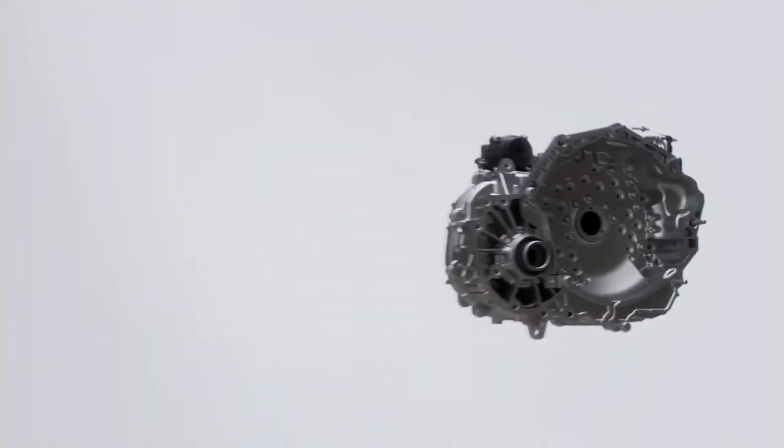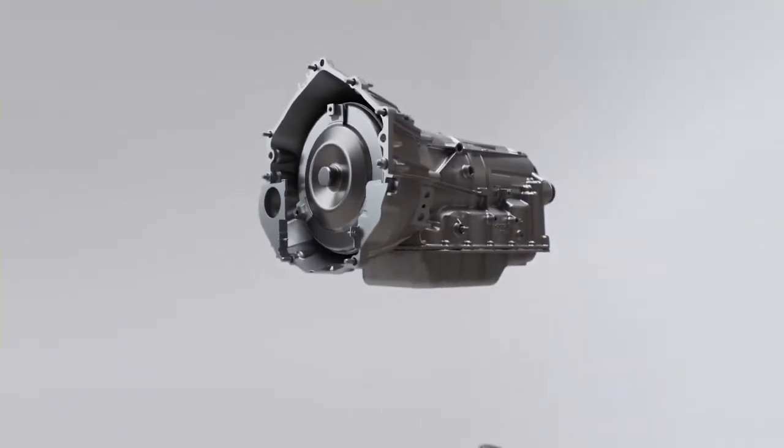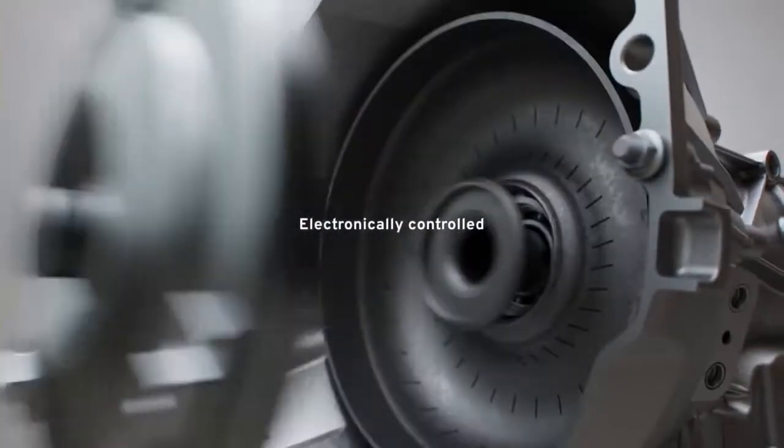Successful design means a perfect balance of fit, form, and function. That's the winning combination of attributes of GM Genuine Parts original equipment transmissions, like our 6-speed transmissions that are fuel saving and electronically controlled.